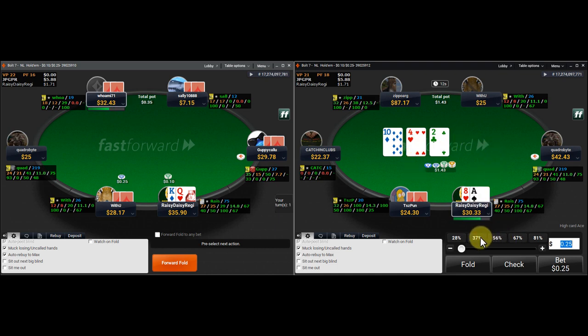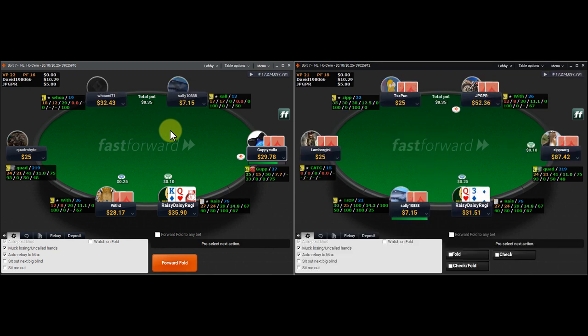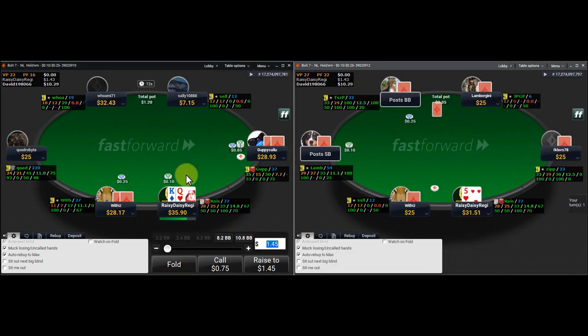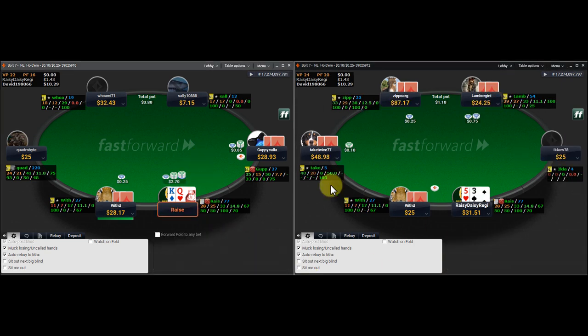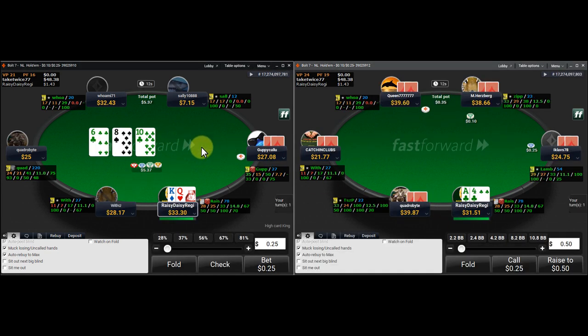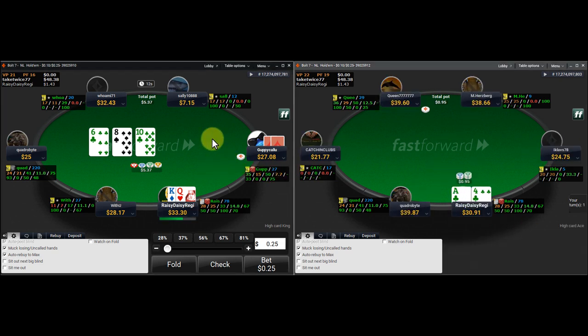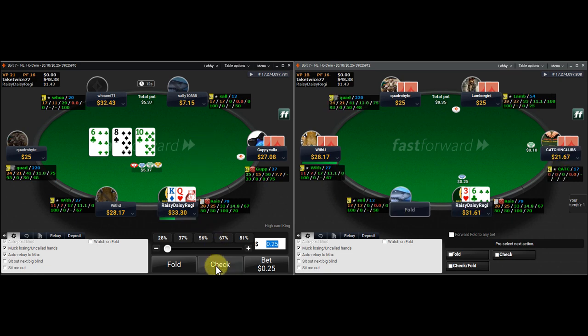Very dry board here — we're going to stab small and re-evaluate the turn if we get called. Small c-bets on super dry boards work really well; it's something you should be trying to work into your game. A lot of people I coach have a real hard time with small c-bets because they don't think they'll get enough folds, but on dry boards in single-raised pots you get a ton of folds — people just miss so often.